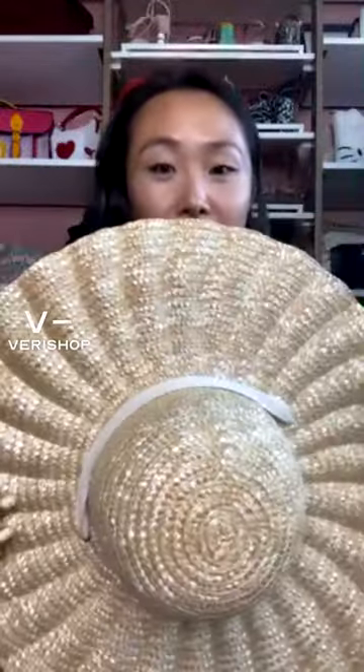The last thing I'm going to share with you guys today is a hat.